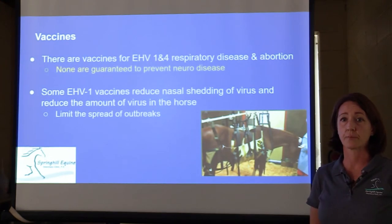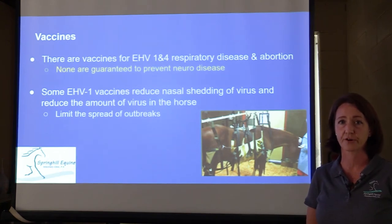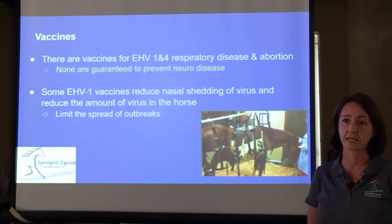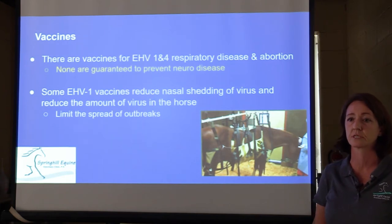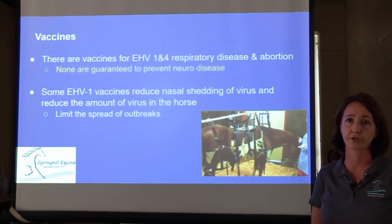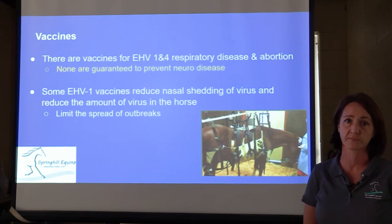None of those vaccines are guaranteed to be protective against the neurologic disease. We do use vaccines to try to decrease severity and limit the outbreak of the neuro form, but understand that the neuro form is not something you can directly vaccinate against. Some vaccines will reduce the amount of shedding — the production of virus in the nasal discharge — and also reduce the amount of circulating virus in the horse itself. So it can help in an outbreak, but it doesn't guarantee your horse won't get EHV just because it's been vaccinated.